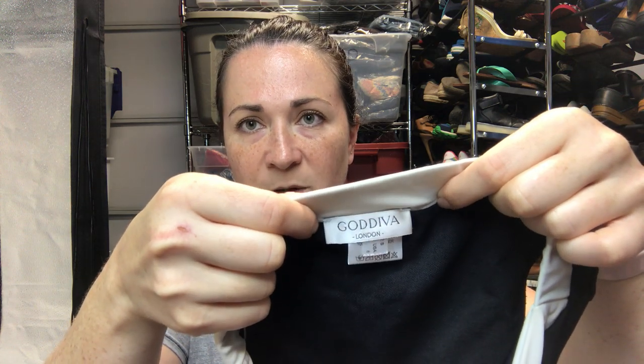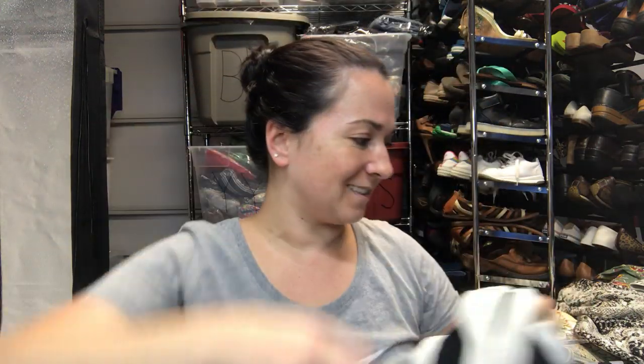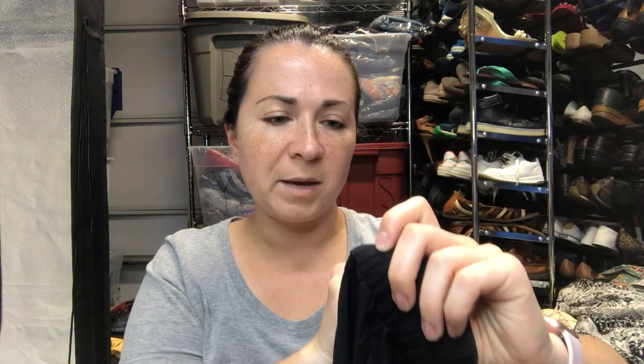This brand was new to me but the comps were good. It's a swimsuit brand called Godiva London — spelled differently from Godiva — and it's this cut-out one-piece triangular bikini, size small.